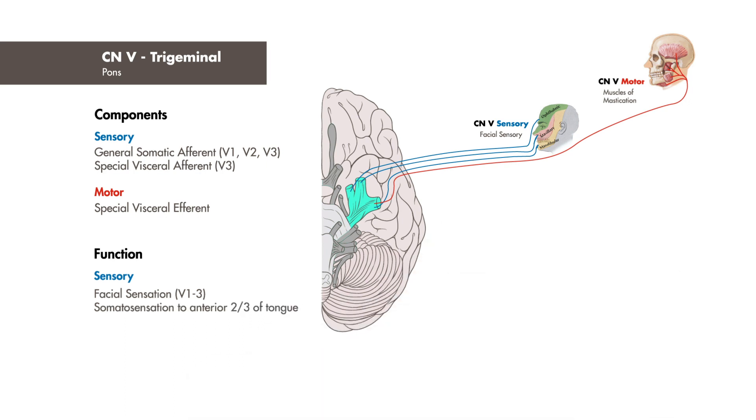Cranial nerve 5 also functions in somatosensation to the anterior two-thirds of the tongue, along with motor innervation to the muscles of mastication.